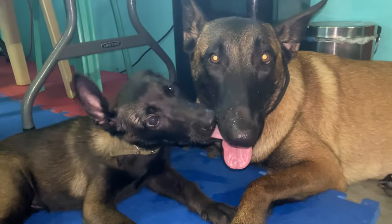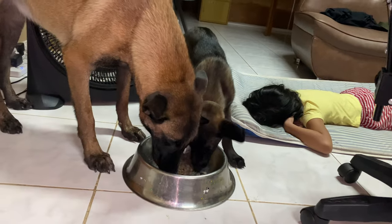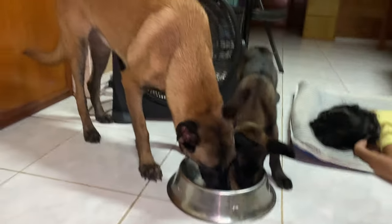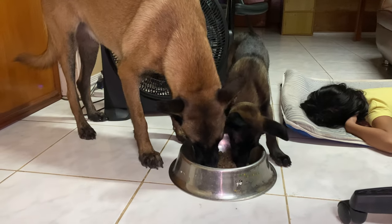Misconception number two: protection canines are dangerous to own. In reality, a well-trained protection canine is safe, reliable, and can be a great addition to the family. They are trained to respond to threats, not to create them.